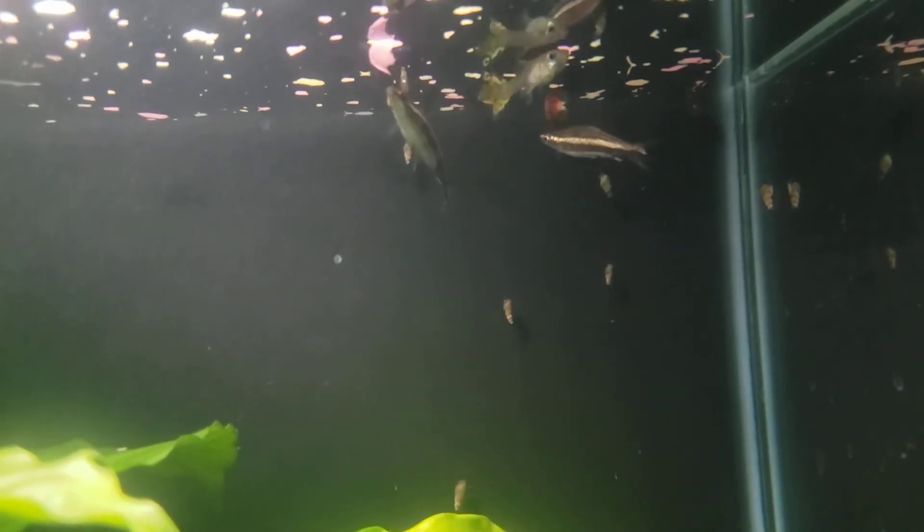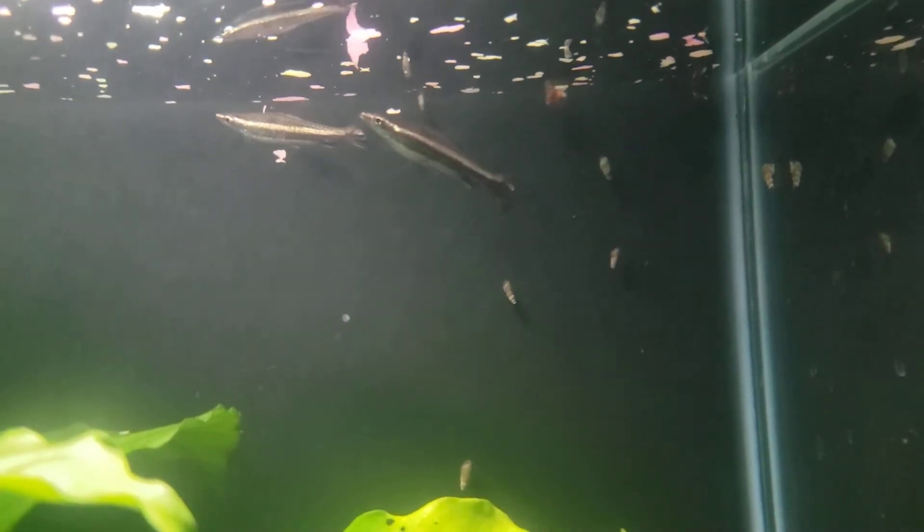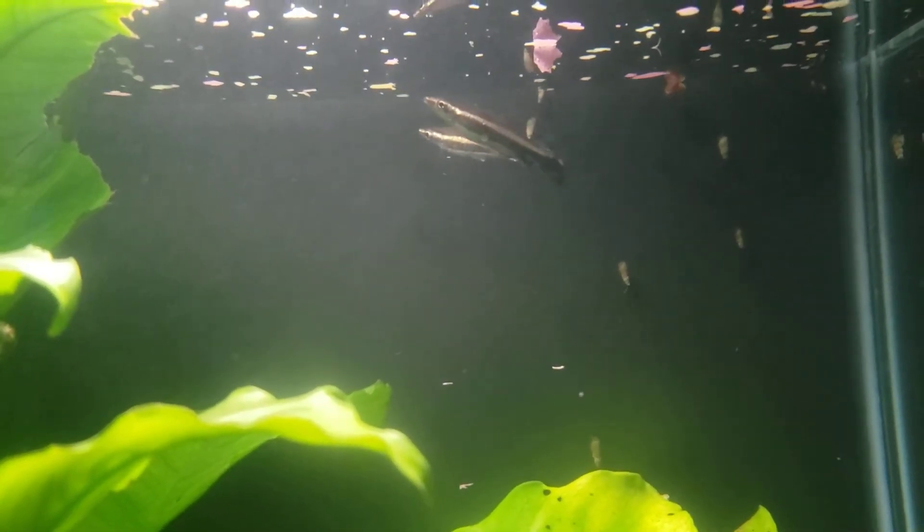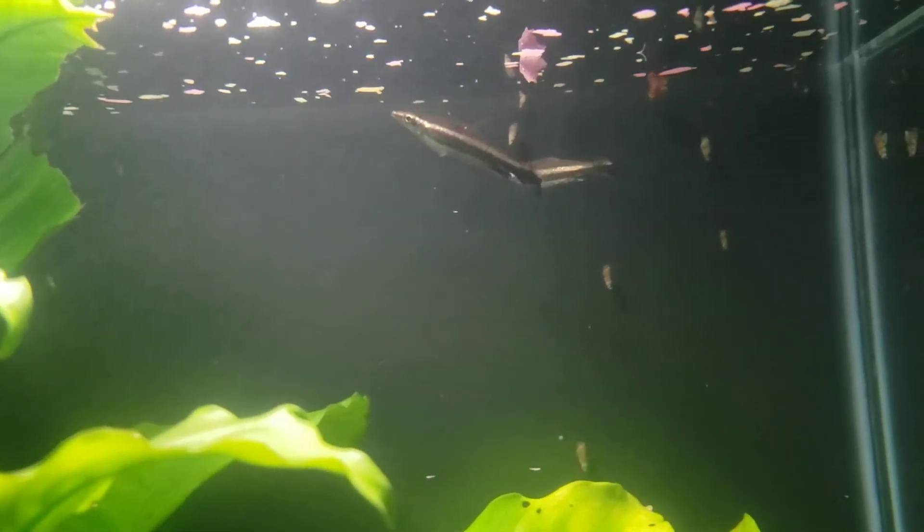They're great for nano fish tanks. Just about any of your tetras will work great, pygmy cories too. We keep this tank at about 78 degrees. I think their parameters can go from about 74-ish to 80-ish.